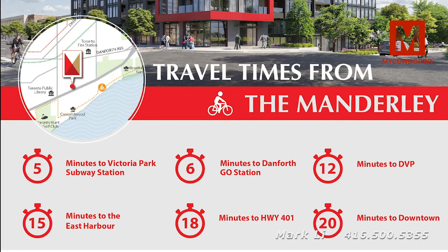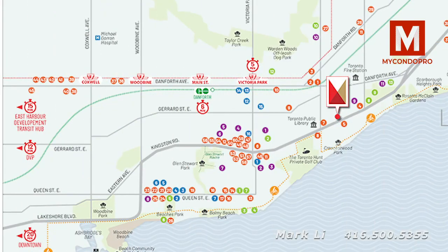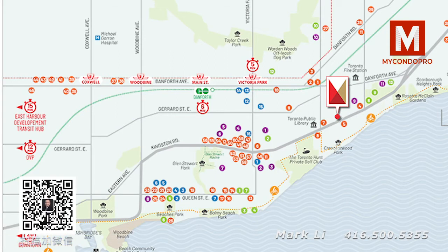The Danforth GO station is about six minutes away. We also have direct access to major highways within minutes — you have your 401, your DVP, and of course Kingston Road, which is one of Toronto's main avenues.